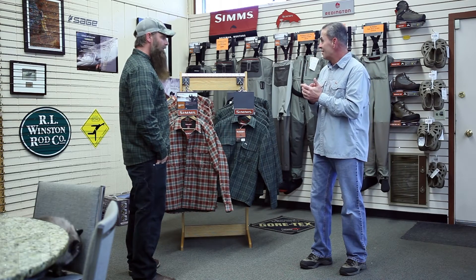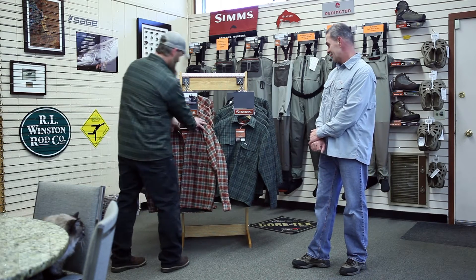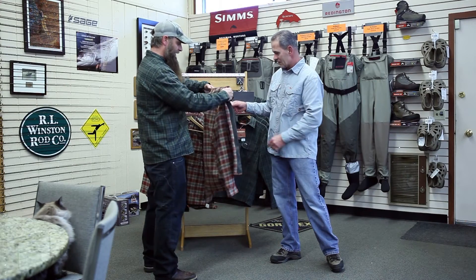So what do you got for me? You know, I'm thinking right here, the Sims cold weather shirt would be perfect for you on a day like today. Let me show you why. See the inside — fleece lined. Perfect to go over the top of a polypropylene top or another sweatshirt or fleece of some kind.